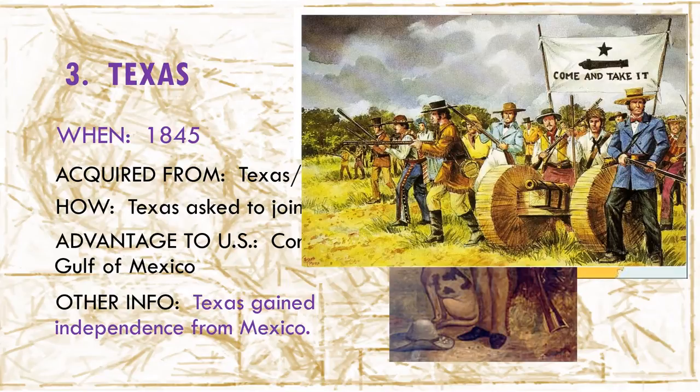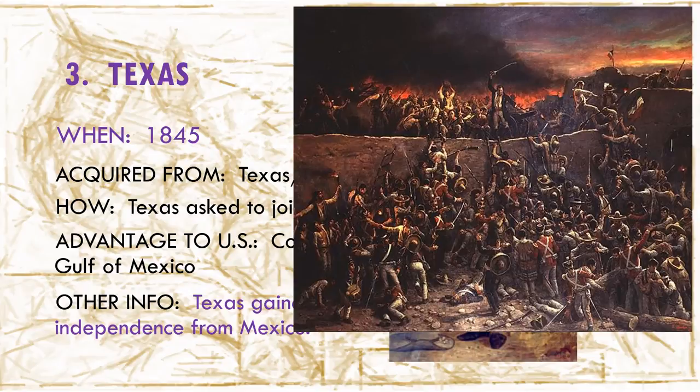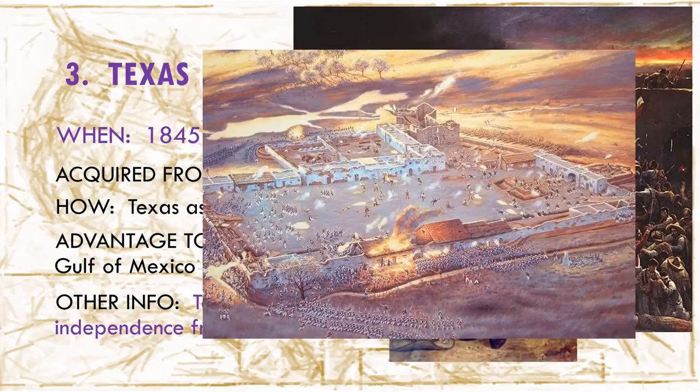This started the Texas Revolution, where the Texans fought to gain their own independence from Mexico. At the famous Battle of the Alamo in 1836, only about 200 Texans defended the Alamo for 13 days against 4,000 Mexican soldiers. Even though they fought bravely and had the courageous Davy Crockett alongside them, all the Texans were killed.